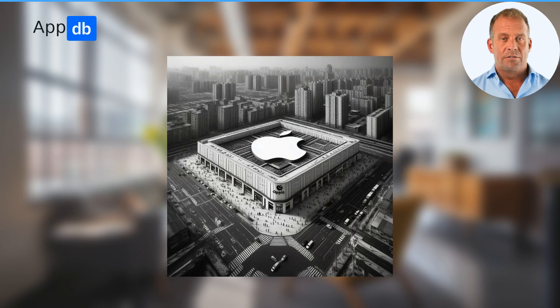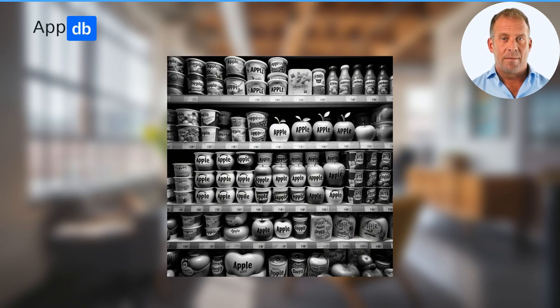Here is an analogy: imagine Apple is the only grocery store available in your city. You go inside and all the goods are branded Apple, because they replaced the stickers of the original manufacturer. Apple is using such a system to control the market and limit competition. Under pressure of EU DMA, Apple was forced to allow alternative app stores in iOS — but there is one trick.